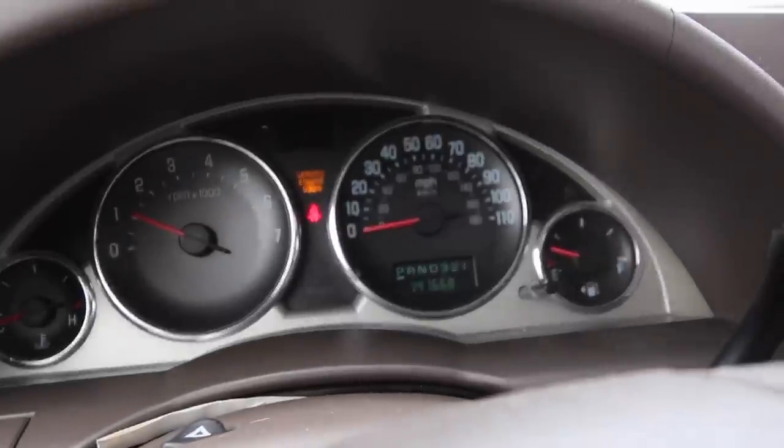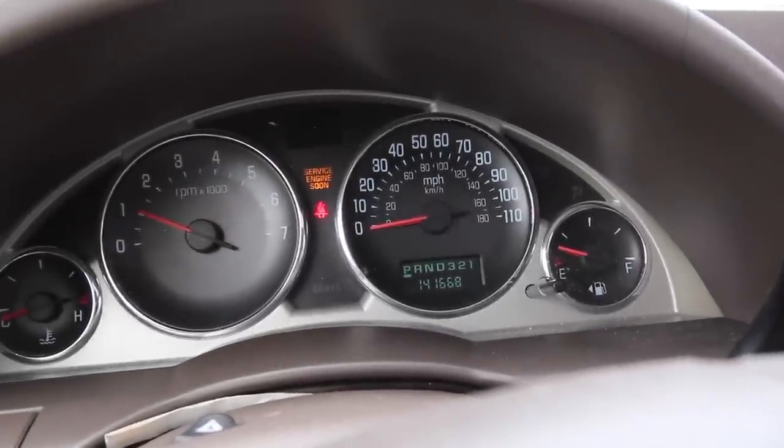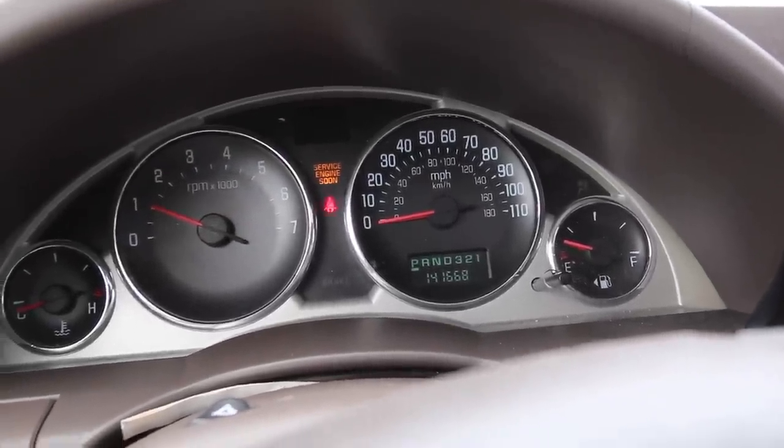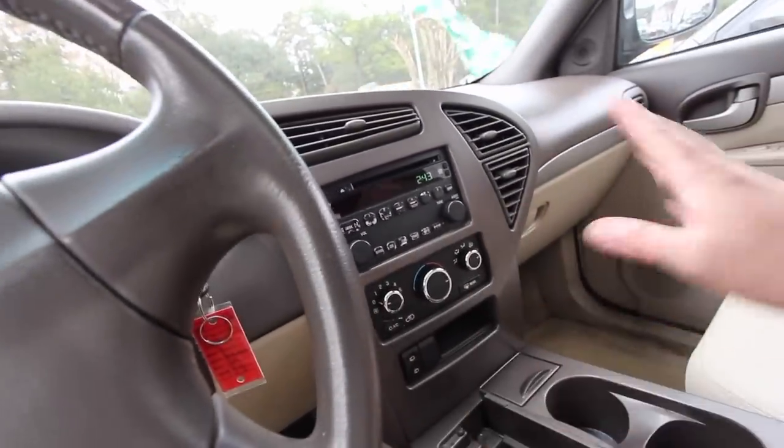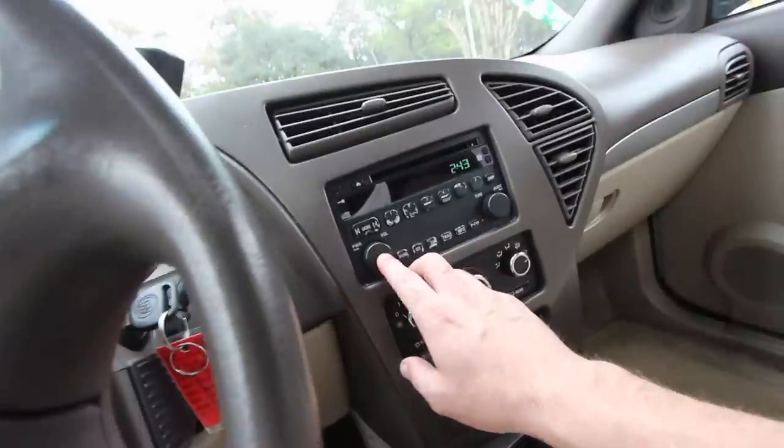That's a better light to have on than a check engine light. The mileage on the car right off the get-go is 141,668, which really isn't too bad on this older car. Before we pull it out, let's just take a look at a few things.